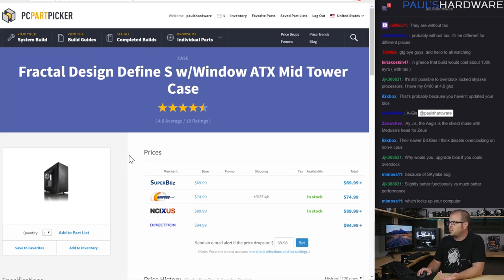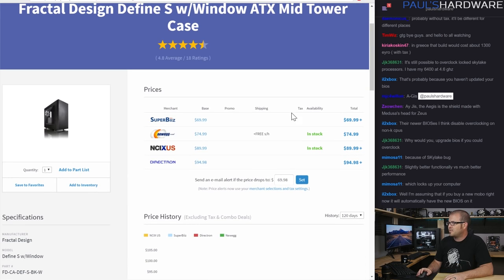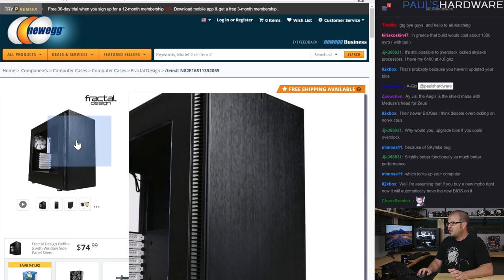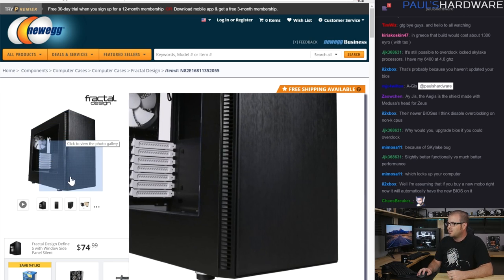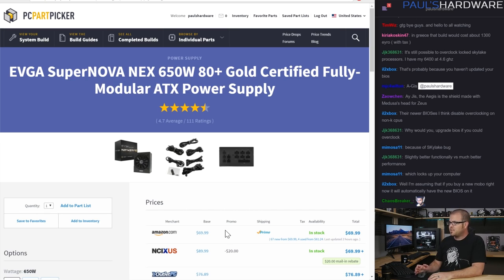For the case, I went with the Define S with window — it's just a really solid case. I actually haven't built in this specific one, but I built in the Define R5 and Kyle has built in this one. It's a very nice case for $70, and especially for a beginner you're going to get a better experience because there's plenty of room to work with, it accommodates all your needs, and it has a nice big window so you can see what's inside.